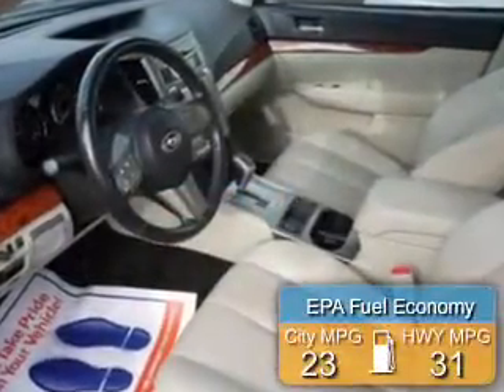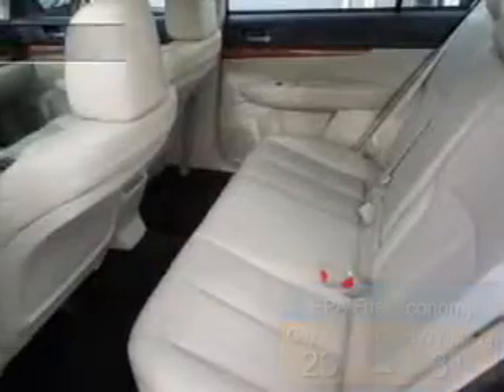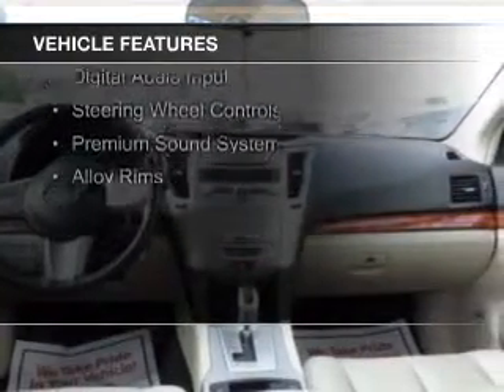Great fuel efficiency saves you money by requiring fewer trips to the gas station. The features include a sunroof, electric trunk, leather seats, and heated seats.